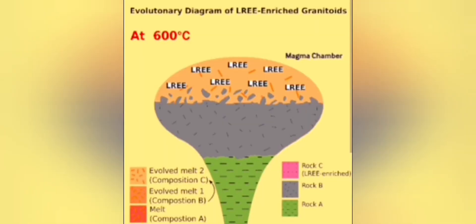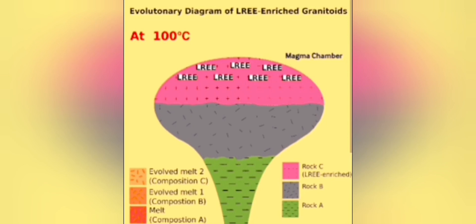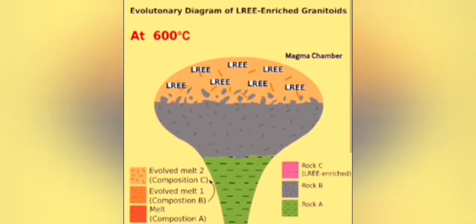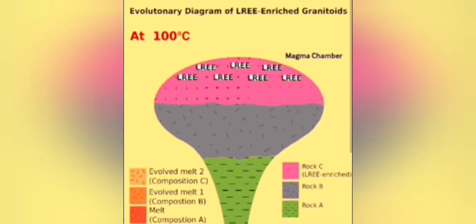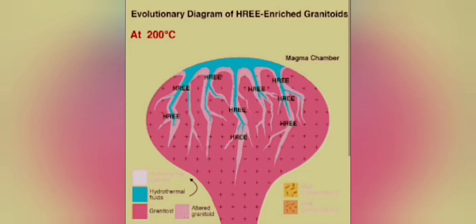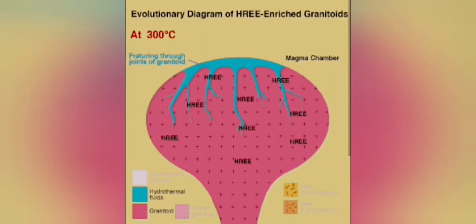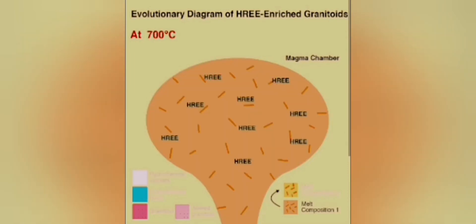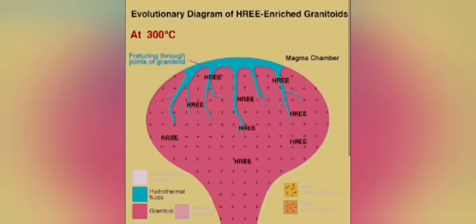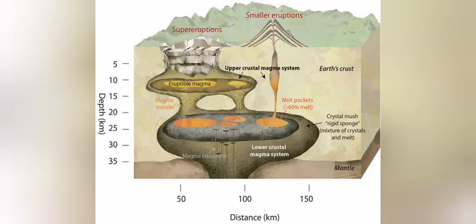The samples we see contain plagioclase feldspar, which is a mineral that forms when the magma is evolving inside the earth. The lava is not sourced directly from the mantle anymore — it's sitting in a magma chamber, and as it cools down it evolves, forming different crystals. Plagioclase feldspar is one of them, and what it does is make the volcano more eruptive and explosive — very vigorous eruptions from this highly evolved magma.